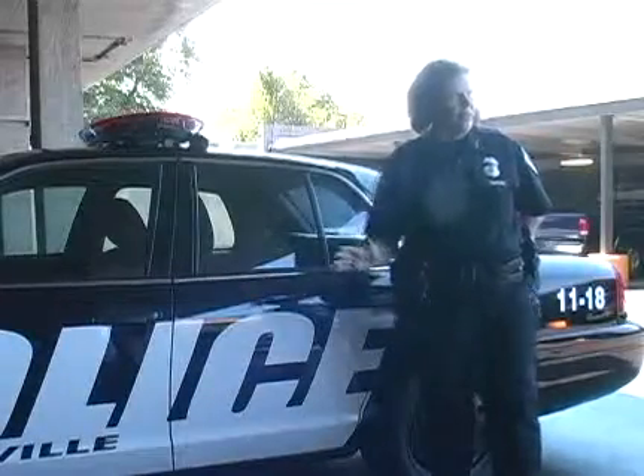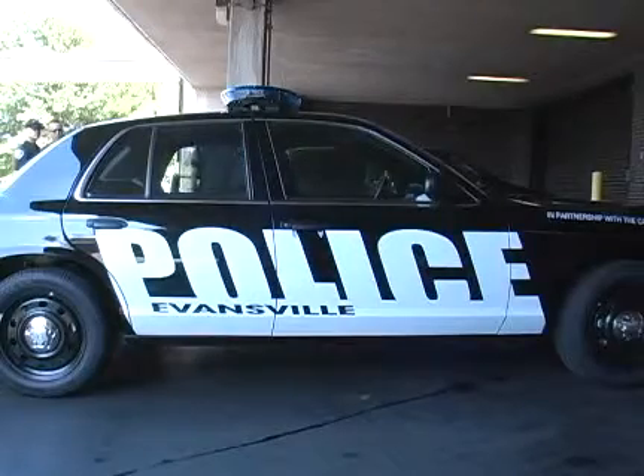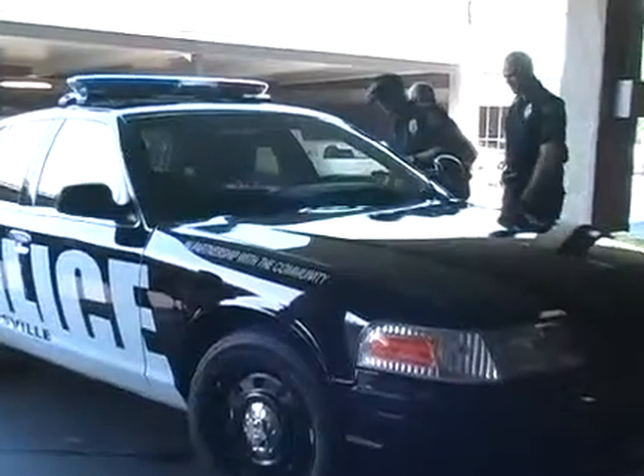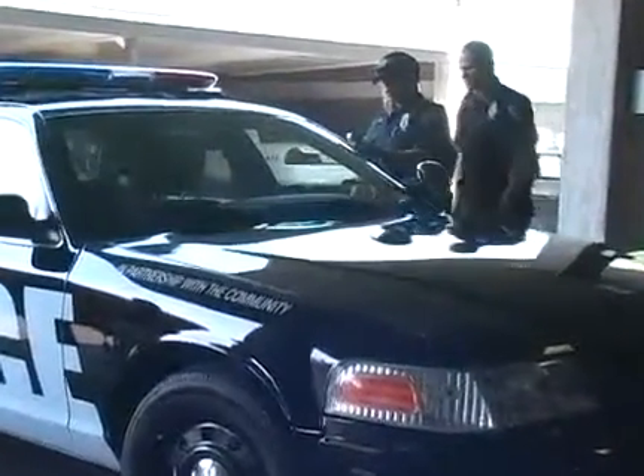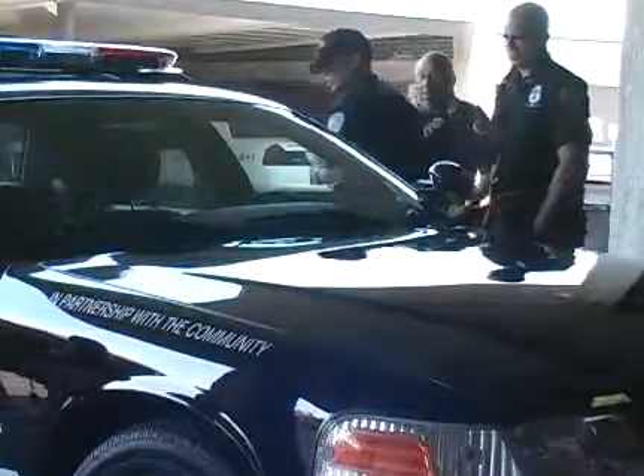It's a totally different look than we've had in the past. It says police in huge letters on both sides and in front and back, so it's a well-marked car. It's kind of a sleeker look. It's got a little bit of change of equipment on it, updated equipment.